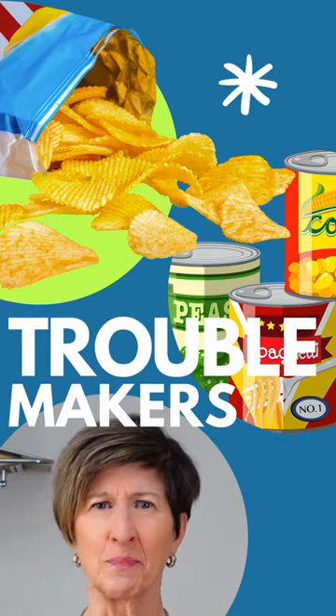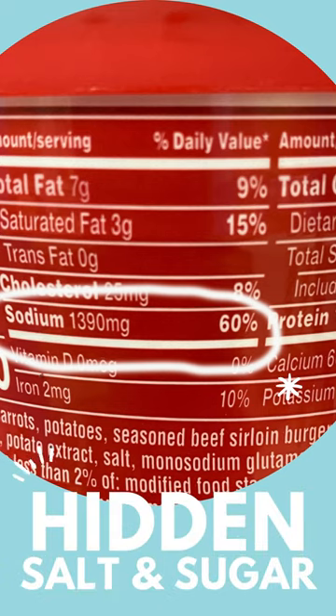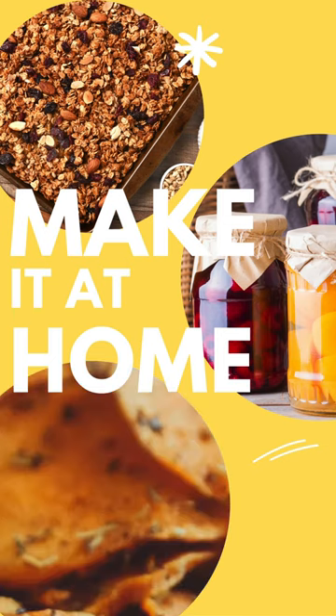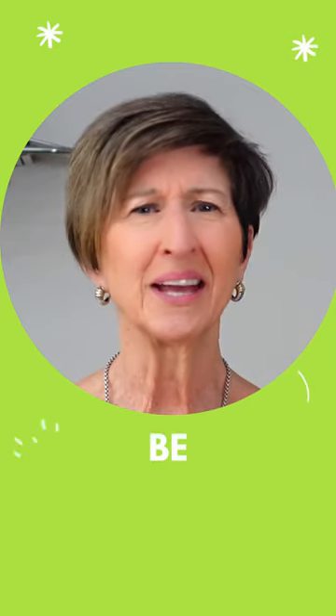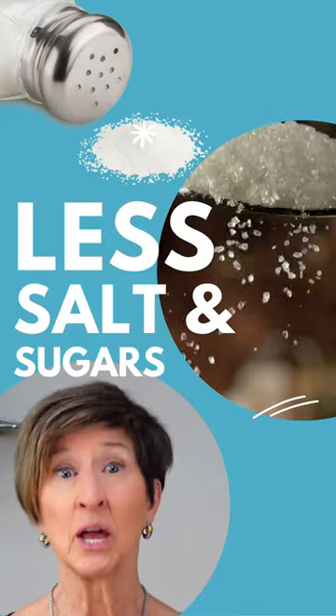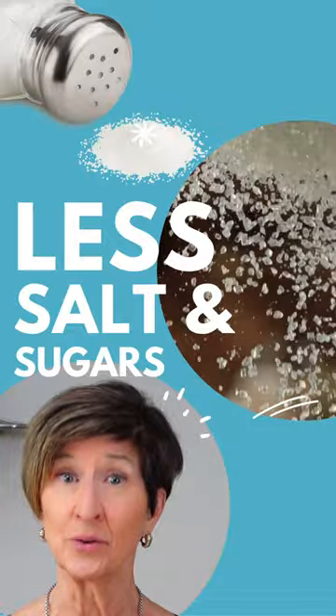Processed foods such as packaged snacks and frozen meals are often high in added salt and sugars. So when you switch out processed and packaged for homemade versions with fresh whole ingredients, you do yourself an enormous favor. Not only will you be consuming healthier nutrients, but you'll also be able to control the amount of salt and sugar that goes into your meals.